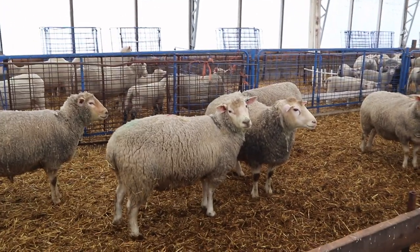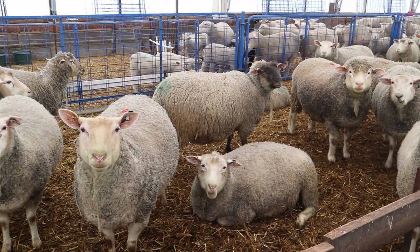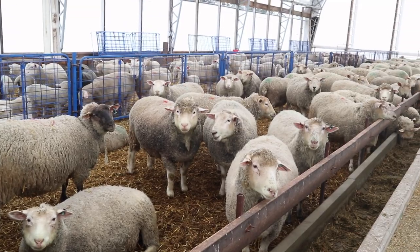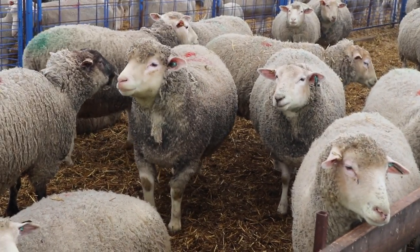My 2017 ewe lamb population looks a little bit different. I crossed the steel composite original ewes to Rito, and I also had those steel cross ewe lambs — the F1 generation — and I bred them to Ritos as well. So 2017 is a little bit of those two for my replacement ewe lambs.